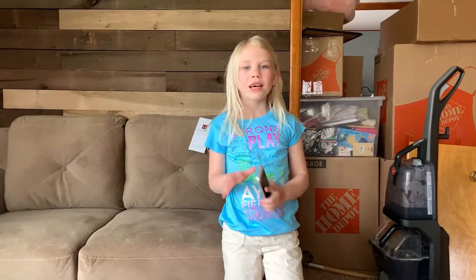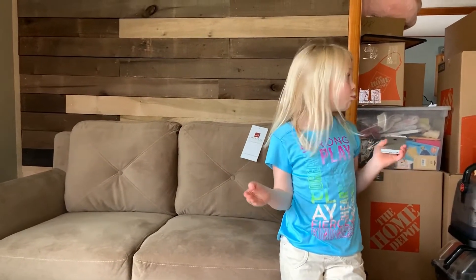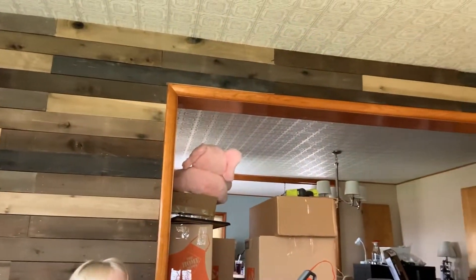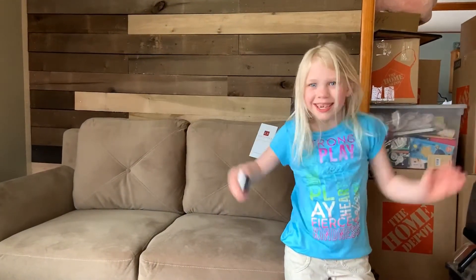We got one of our new couches in front of it. It's a love seat. This is our new love seat and our beautiful love wall that my dad made. It's actually pretty good. We just finished it today. What is it made out of? Wood. Of course it's made out of wood.